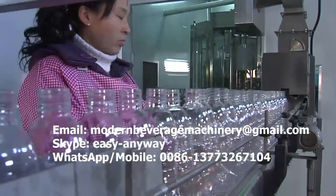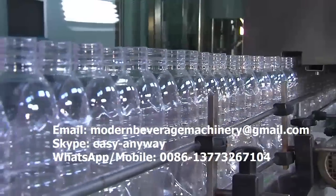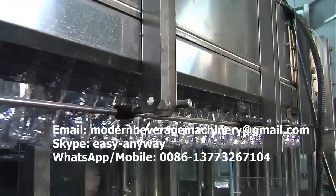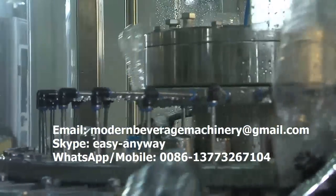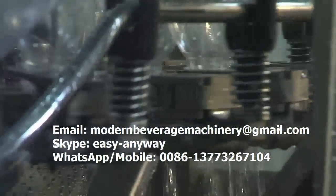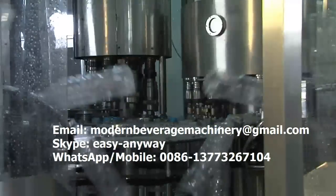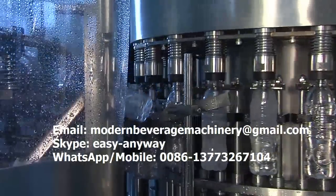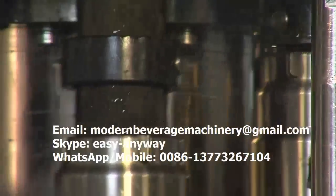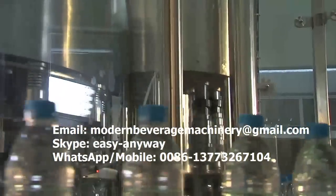In the bottled water packaging process, empty bottles are firstly delivered to the bottling production line by an energy-saving and efficient air duct. Then the CGF series bottled water filling machine conducts complete cleaning. A rotary-type gravity filling valve infuses the purified water, and magnetic force rotates the cover for sealing, ensuring high quality of each bottle of purified water.